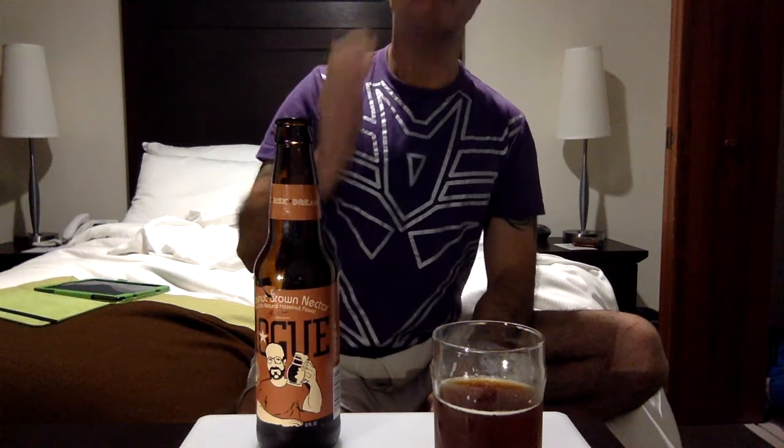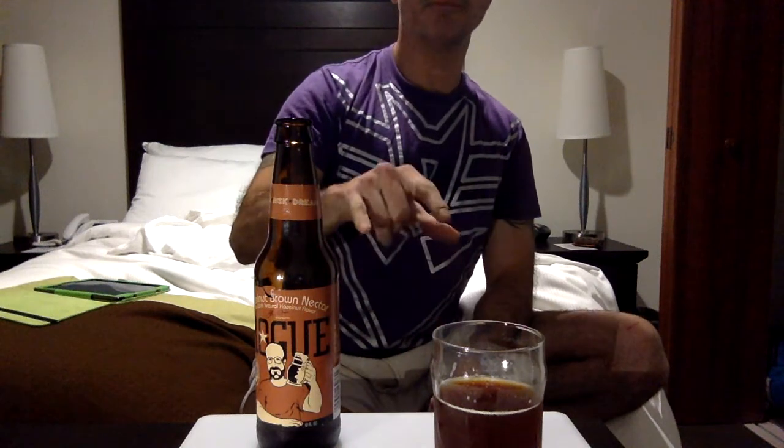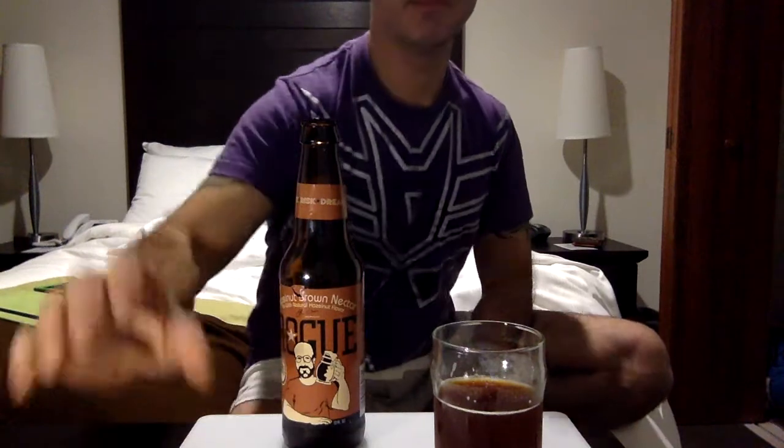You can taste that finish — that finish is so awesome. If you like hazelnuts, and even if you drink coffee and like hazelnut, and you love dunkel, you'll like this. Please try it. 9 out of 10 — that's all I got, YouTubers. Catch y'all next time.